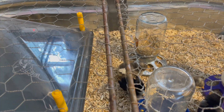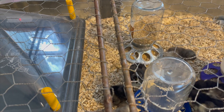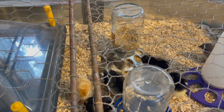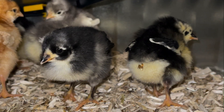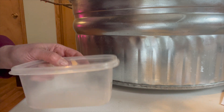Let's talk about what a chick with pasty butt will look like. I'm going to show you a picture I have here — it's not an extensive or severe case, but it will give you an idea. Here is the beginning of pasty butt on one chick, and on another chick. You can see that instead of fluff, that's what they have.